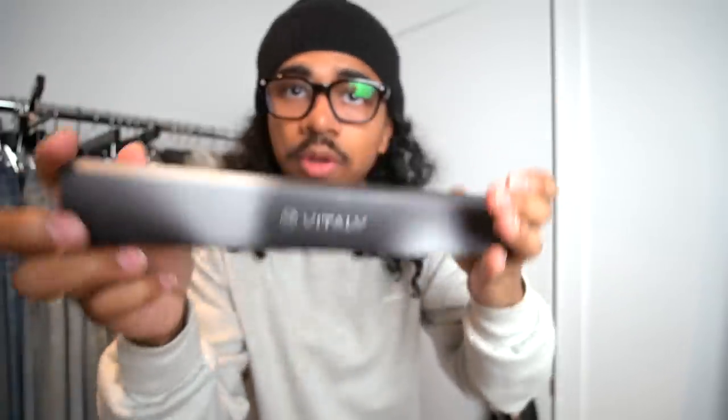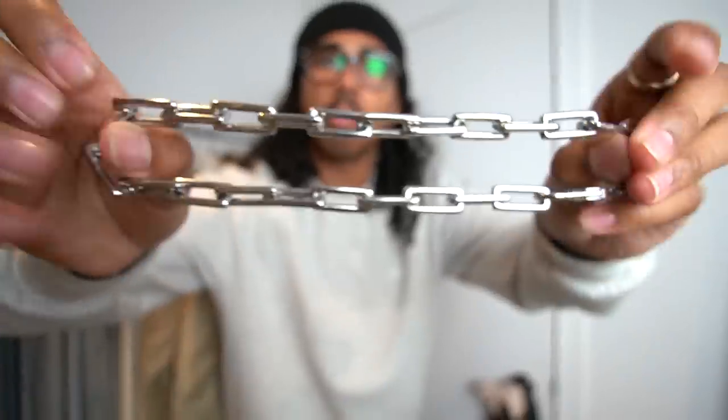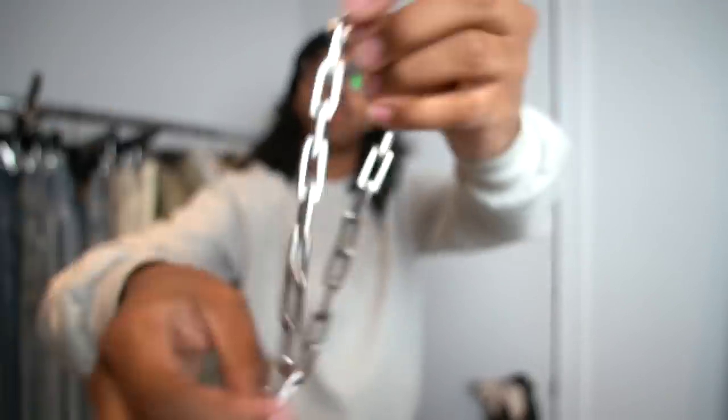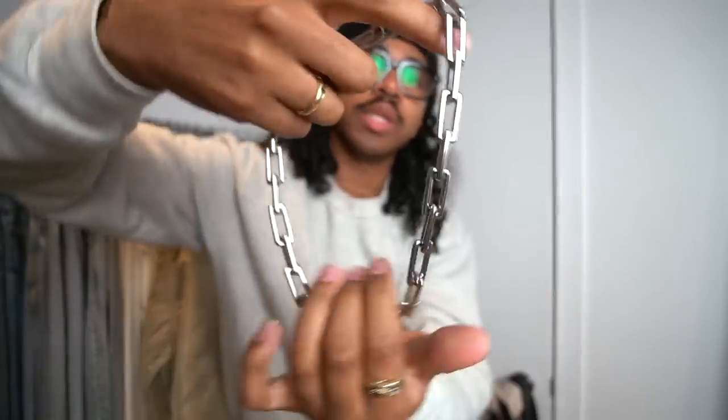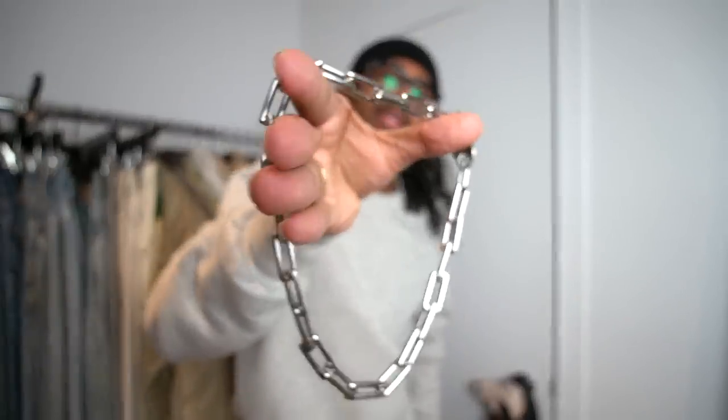I'm going to go through a couple of the offerings they sent over. So this is the first one — packaging, very fire. This chain right here is a crazy little box style link, very reminiscent of like an Hermes link. Really, really cool. It kind of gives you a futuristic look. I personally like this a lot — I used this in a shoot that I did recently with Skyfall.